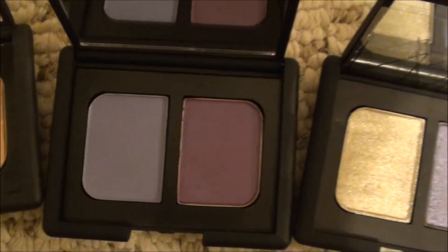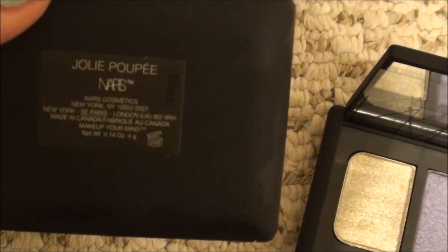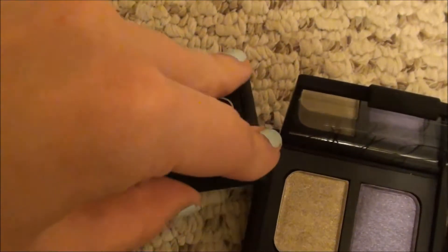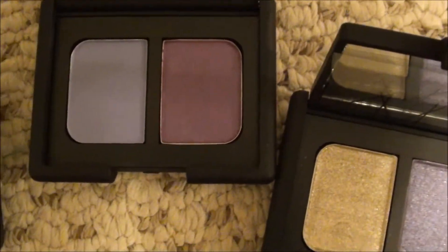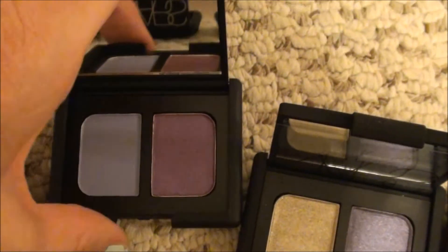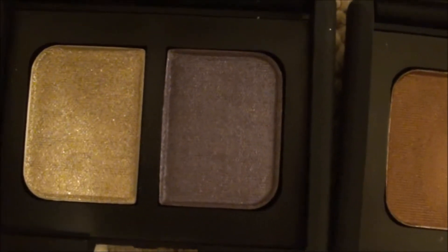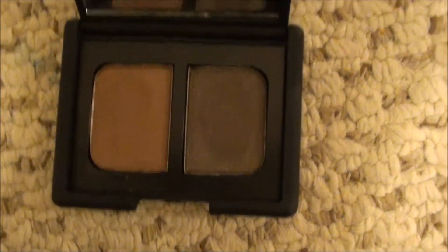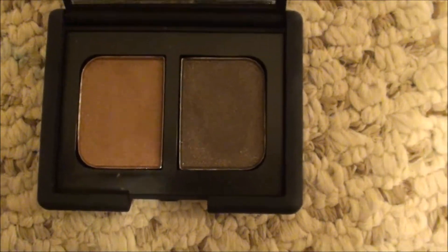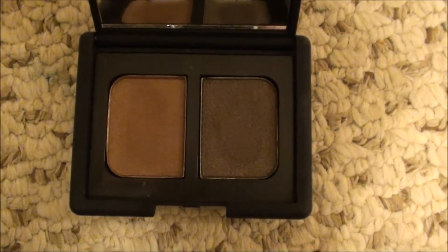This next one I cannot pronounce - it's Jolie Poupe. I do not know why I picked this up. It is not a me color, so I'm going to get rid of this - I never even touched it. This is Kawaii, I recently got this and haven't even used it yet, but I will not get rid of this one. Last but not least is Cordura - it is probably my favorite that I have. It looks the most dupable and non-special, but it is so pretty. If you haven't heard me or Makeup by Tiffany D rave about it, you need to go look it up and possibly get it.